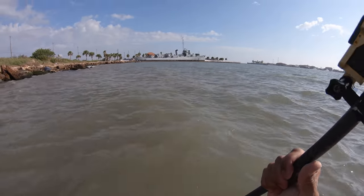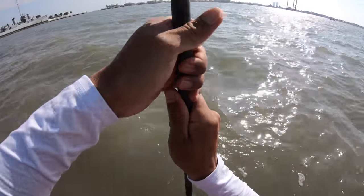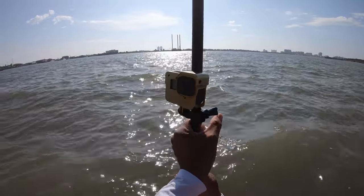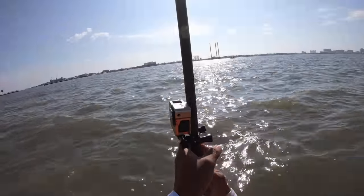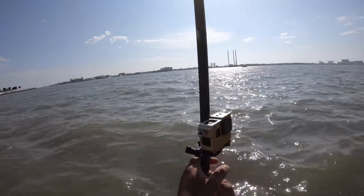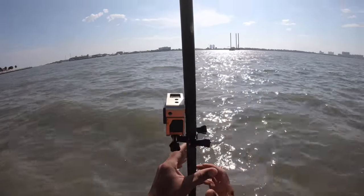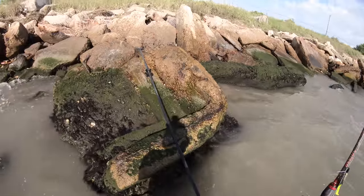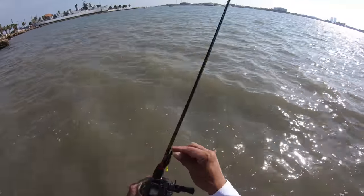All right, here we go. This is it. Let's put our pole down — should have brought a float for this thing. I don't know if this is going to be able to stick in there. It's like a sandy bottom with very soft mud mixed in. We don't have enough soft bottom for this to dig into, so we'll just forego the second camera angle.